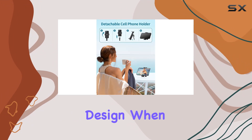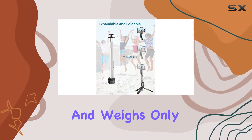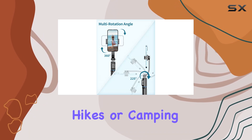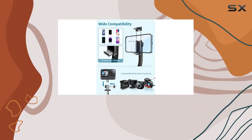The build quality is impressive with a lightweight and portable design. When folded, it's a compact 7.7 inches and weighs only 156 grams — perfect for throwing in your bag during travels, hikes, or camping trips.